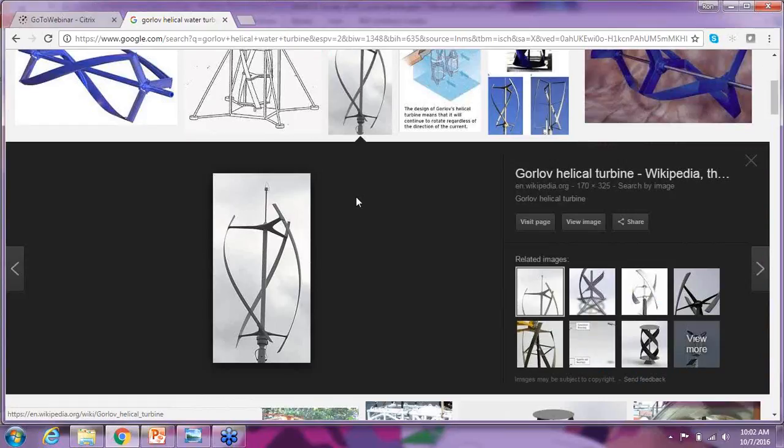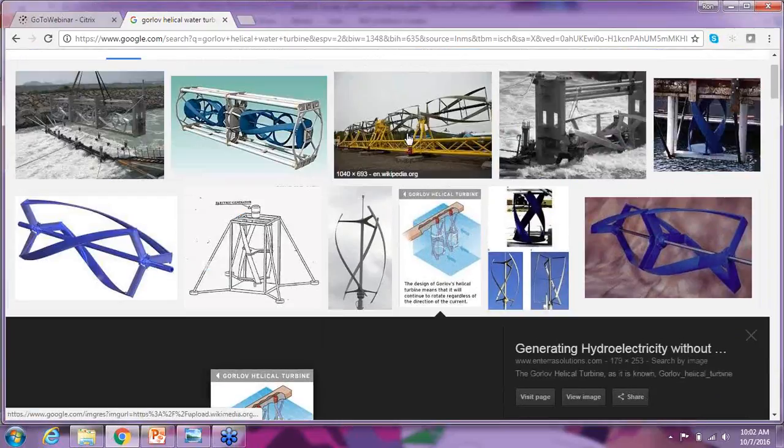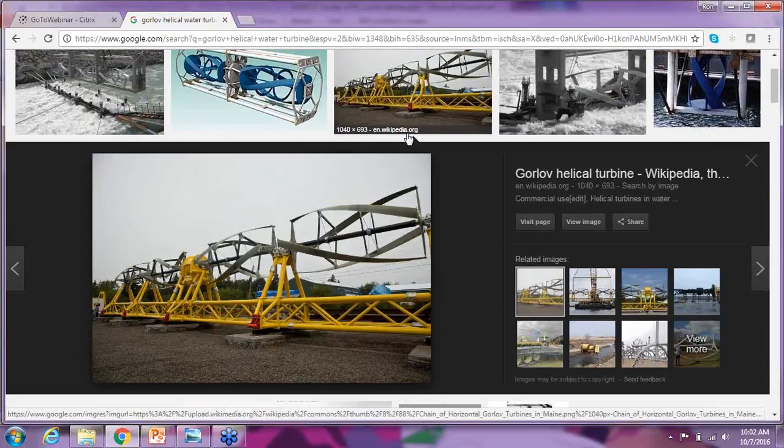Dr. Gorloff figured out that if you twist the blades, you reduce the torque pulsations on the system, the structure survives much better, and you can drive a little harder and get more energy out. Lucid Energy started with the idea of using a Gorloff turbine in air. Like most small wind companies, they quickly found that air is a great medium but you really don't make a lot of energy. So they decided to put it in water, and power production went from watts to hundreds of watts.